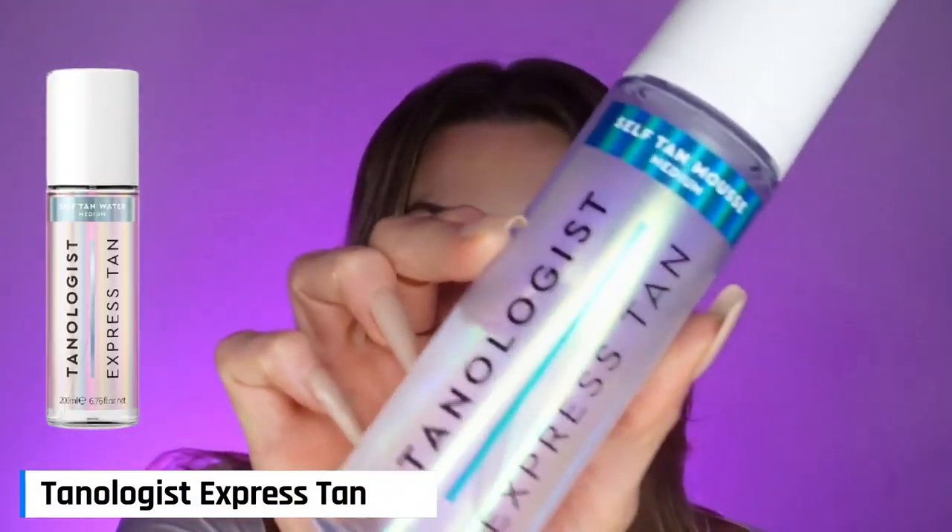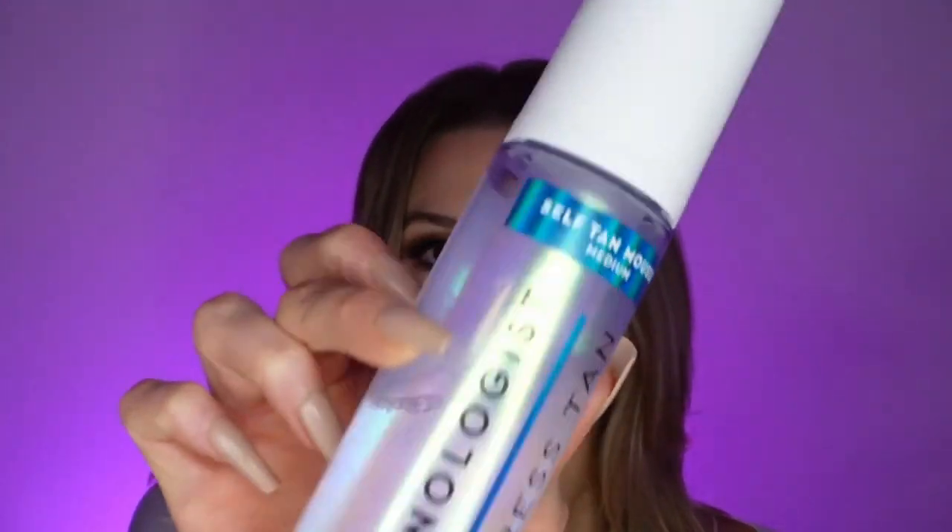Which brings me to the next one, the Tanologist Express Tan Foam in Medium. I love this product. Ease of use is there — I thought with a clear product I wouldn't even be able to see where I was putting it, and figured it would be patchy or streaky or I'd miss a spot. But no, it was a flawless application. I've used it several times now and it's been flawless every single time.